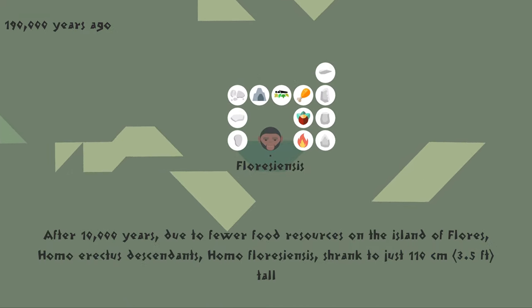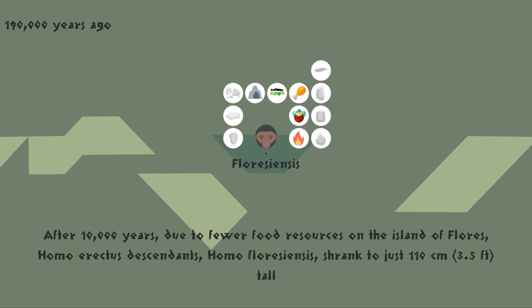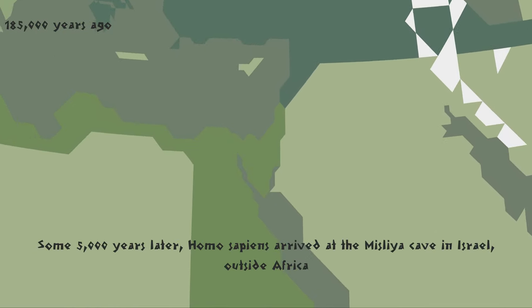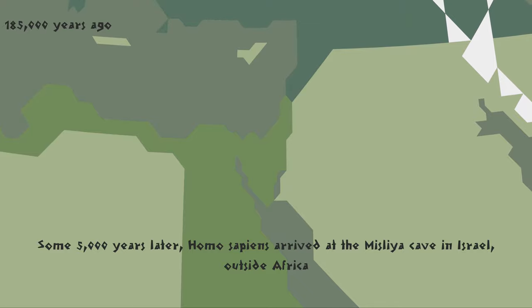After 10,000 years, due to fewer food resources on the island of Flores, Homo erectus descendants, Homo floresiensis, shrank to just 110 centimeters, 3.5 feet tall. Some 5,000 years later, Homo sapiens arrived at the Misliya Cave in Israel, outside Africa.